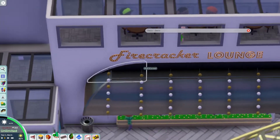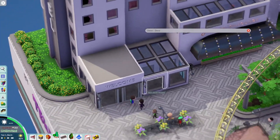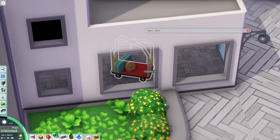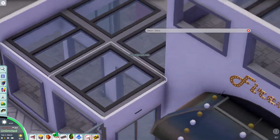You got the Firecracker Lounge. Is that a reference to the Firecracker map that we saw a few days ago? We got a little welcome area with a lobby. I really like having a lobby like that — that's really, really cool.